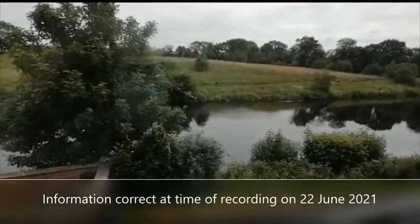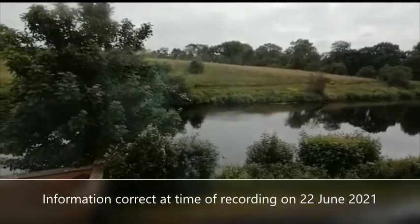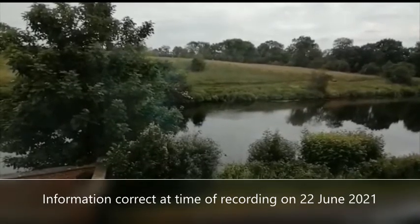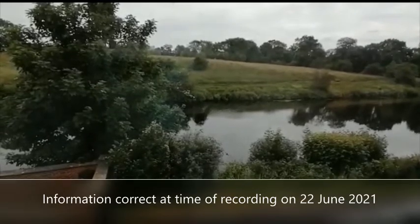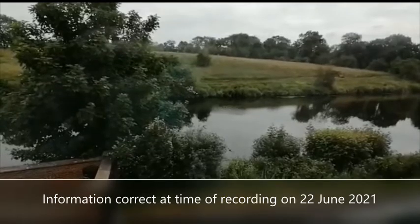We are expecting high levels of interest because of its location and the pure quality of this apartment, so please do not hesitate. You can make a pre-application from this tour for consideration, so please get in touch by email or telephone. We'll be happy to help, and thank you for taking the time to watch this video.